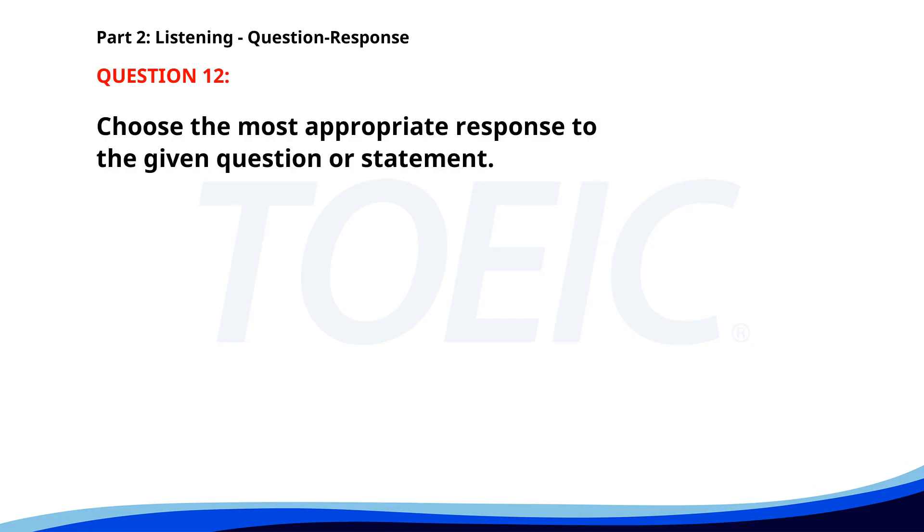Number 12. Why were you late to the office today? A. I have a meeting at noon. B. There was heavy traffic. C. I finished my work early. The correct answer is B: There was heavy traffic.